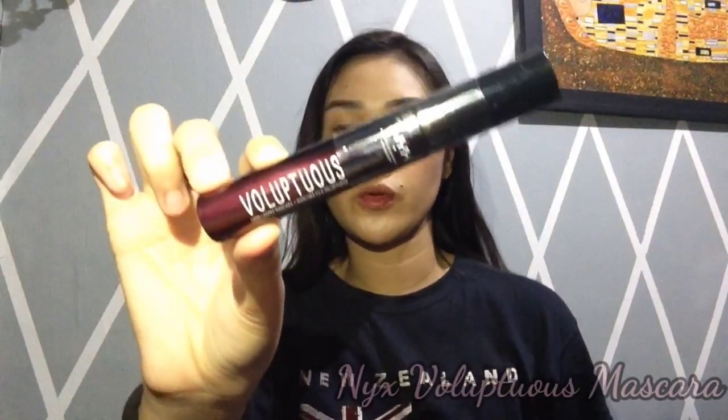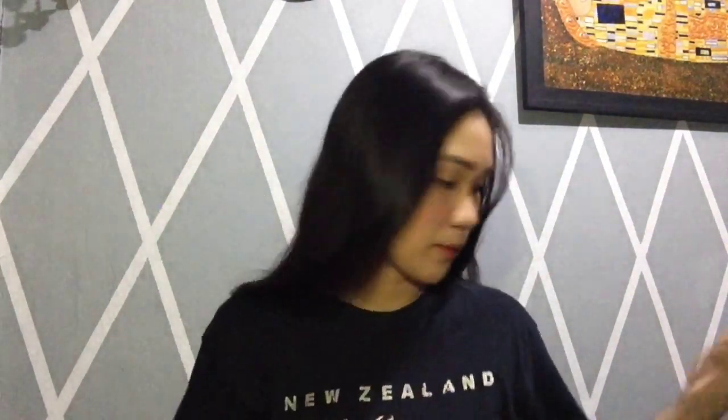Tungo na tayo sa makeup — medyo konti lang din naman siya. So, unang makeup is itong Next Voluptuous na mascara. Hindi pa rin siya nagagamit kasi ginagamit pa ako ng iba.